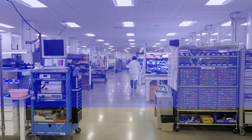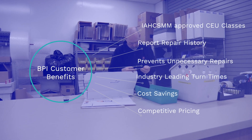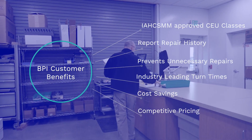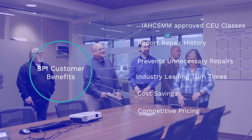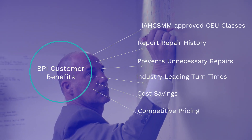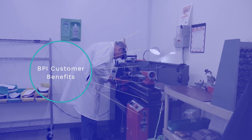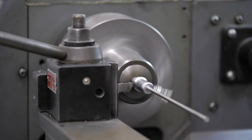What the customer can expect as a benefit for rigid repairs at BPI Medical is fast turn times to get the scope back into service. We have training to prevent repairs, and four ISHM approved credited CEU classes. You're going to get cost savings through repair prevention and competitive pricing — we're not only going to save you money on each repair, but the reduction in repairs is going to help save the bottom line as well.